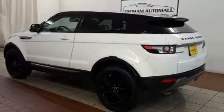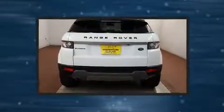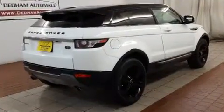Here's a great deal on a 2013 Land Rover Range Rover Evoque with just over 20,000 miles on the odometer. This vehicle hits the sweet spot merging extravagance with rock-solid off-road manners. Under the hood you'll find a four-cylinder engine.